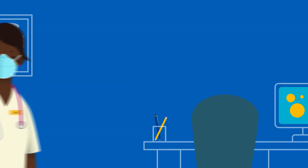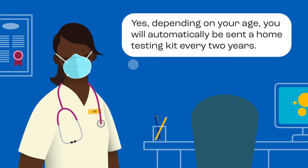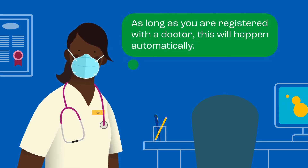Will I need to do the test again? Yes, depending on your age, you will automatically be sent a home testing kit every two years. As long as you are registered with a doctor, this will happen automatically.